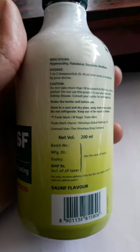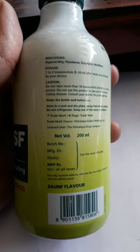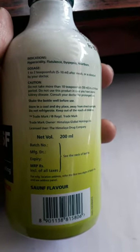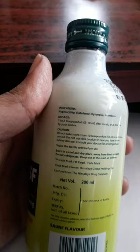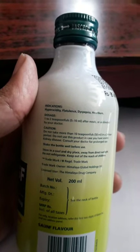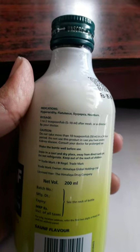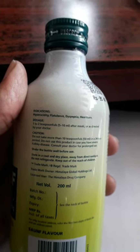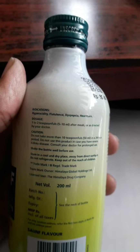If you are looking at the dosage, one to two teaspoonfuls — that is 5 to 10 milliliters — after meals or as directed by your physician. Here we can see an important note: do not take more than 10 teaspoonfuls, that is 50 milliliters, in a 24-hour period.